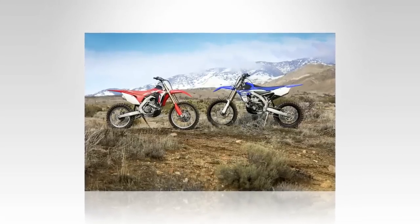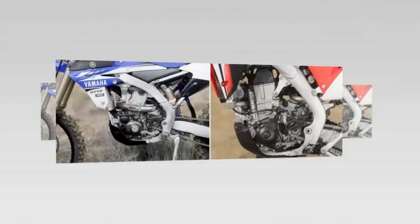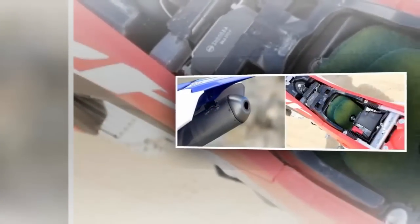Yamaha turned the YZ450F motocross bike into the YZ450FX, their version of a closed-course off-road race bike. Sales and success of the YZ450FX have proven that it was an excellent move.